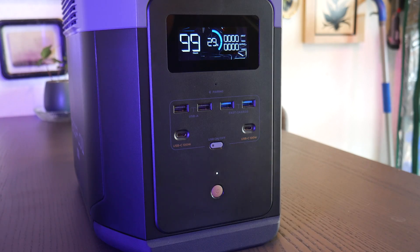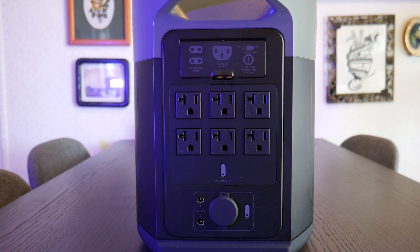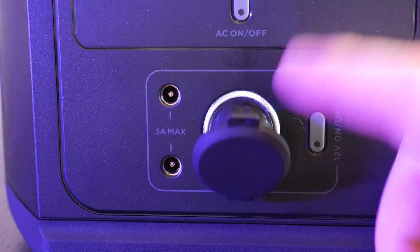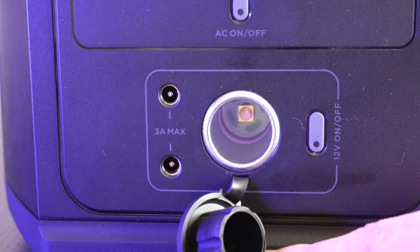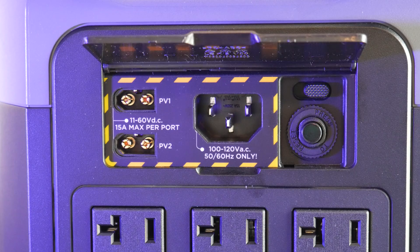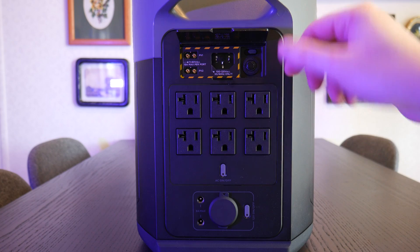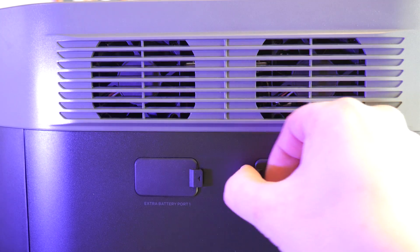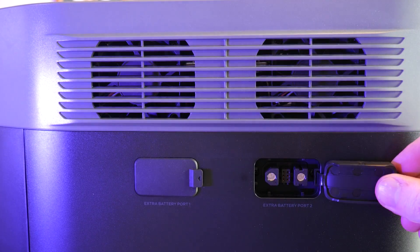Below that is a button to turn the whole unit on and off. On the back of the unit, there are six AC ports, two 12-volt barrel jacks, and a 12-volt automotive style outlet. Behind the small door here are the charging ports for the device itself — an AC in port and two connectors for solar panels. There's also a breaker reset button and a switch for fast or slow charging. On the side of the unit, there are two ports for attaching extra battery storage.